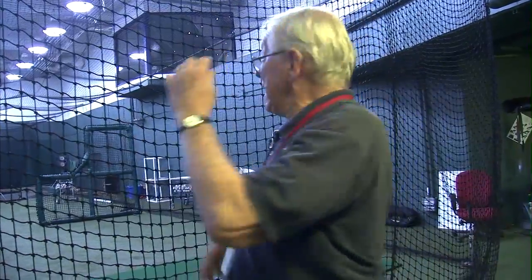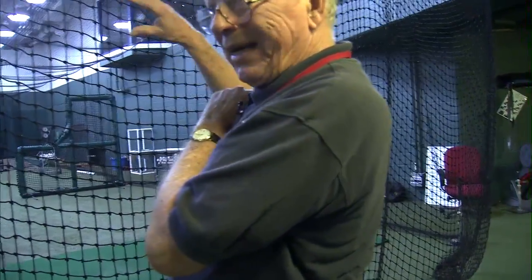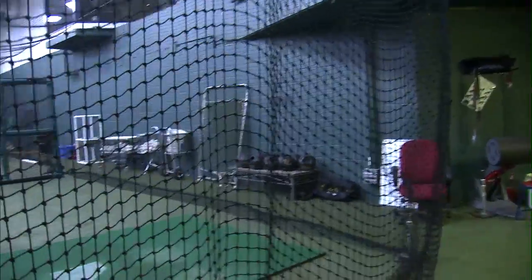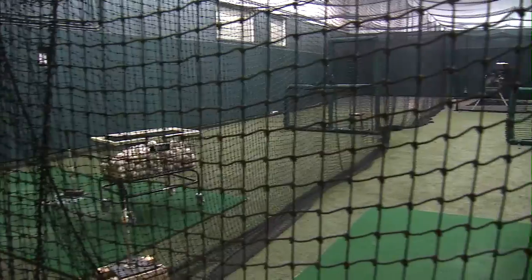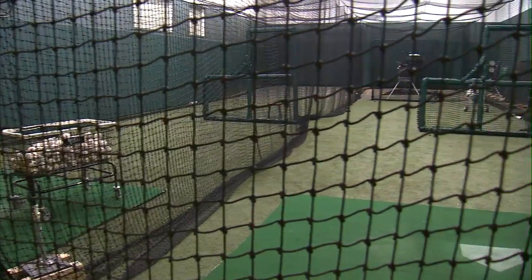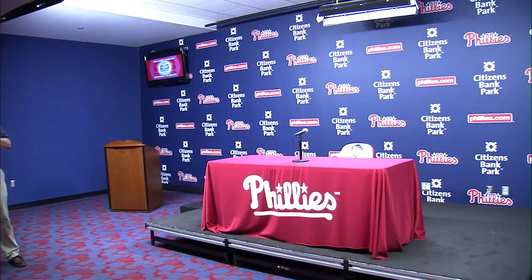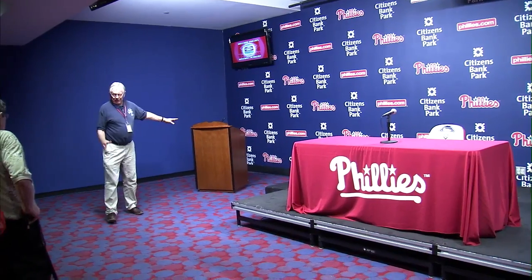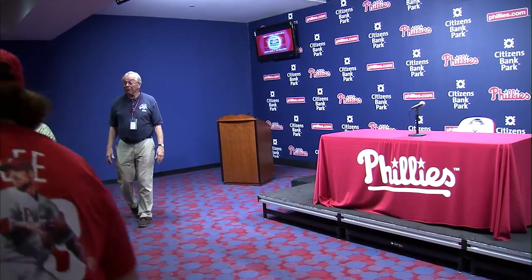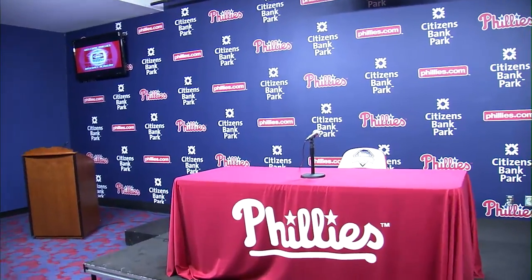This is the indoor batting cage. Up here is the Diamond Club. These people up here have an option to look down here through one-way glass, so the players can't see you but you can see the players. This is where the manager comes after the game to do his critique of what happened. He sits there, and a Phillies employee runs the press conference. During the World Series, we had 500 people here from the press.